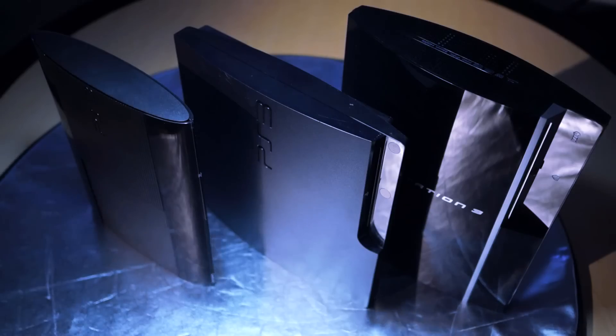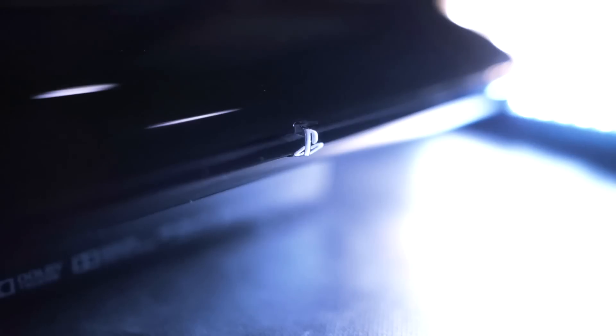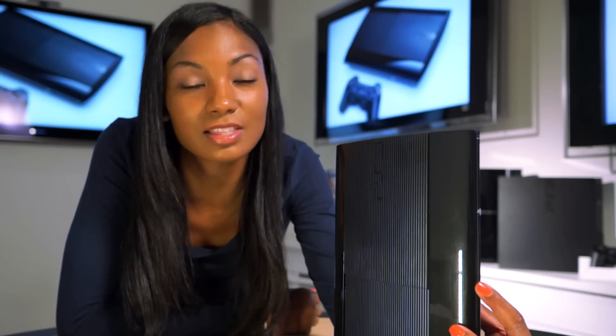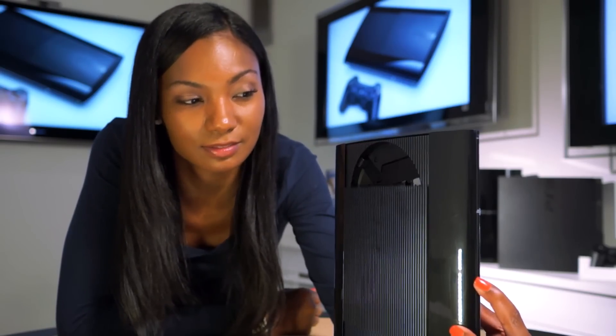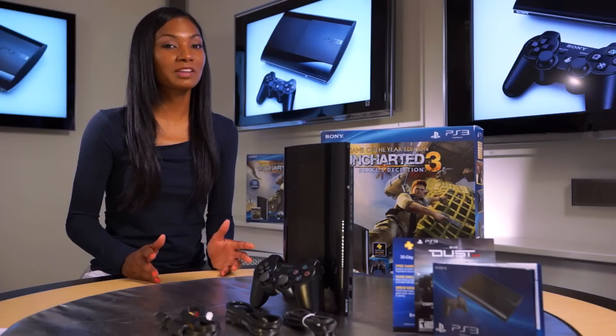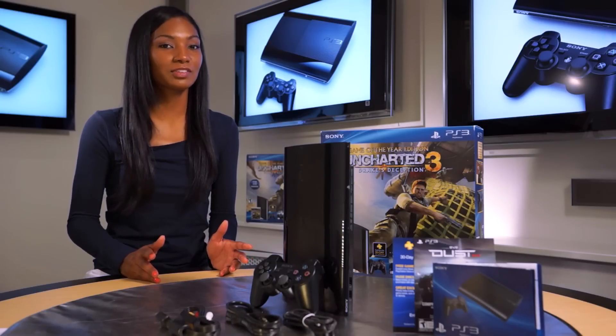Finally, we have the all-new PS3. This bundle comes with the 250GB model. It's a significant decrease in size — about 25% smaller and 20% lighter than the current PS3. And one thing that hasn't changed is the ability to upgrade your storage space. My personal favorite is the new disc tray. The all-new PS3 bundle will be available on September 25th for $269.